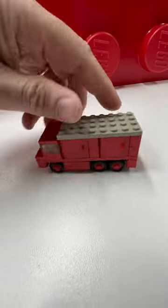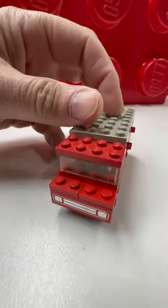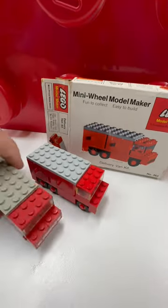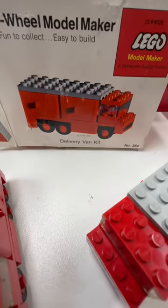So while everybody is calling this a firetruck, and it does look like a firetruck, it is actually a delivery van. Oh wait, this looks just like it — I have another one. This one is set 362, Mini Wheel Model Maker delivery van kit.